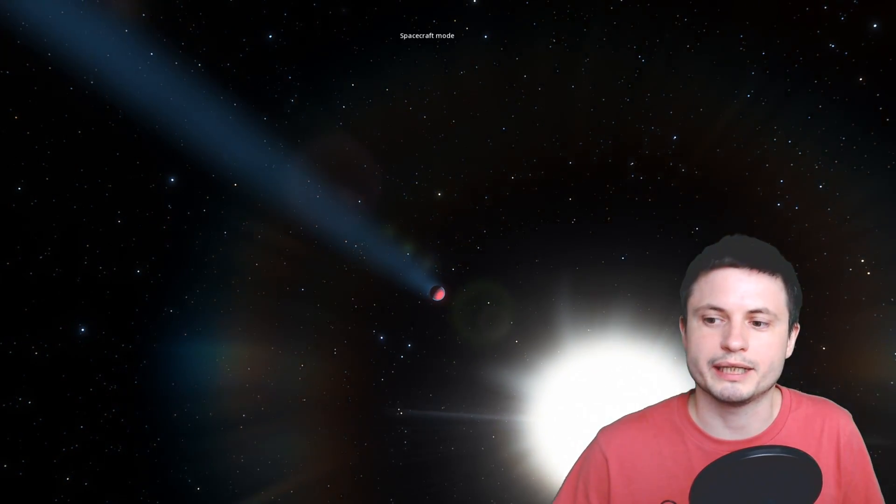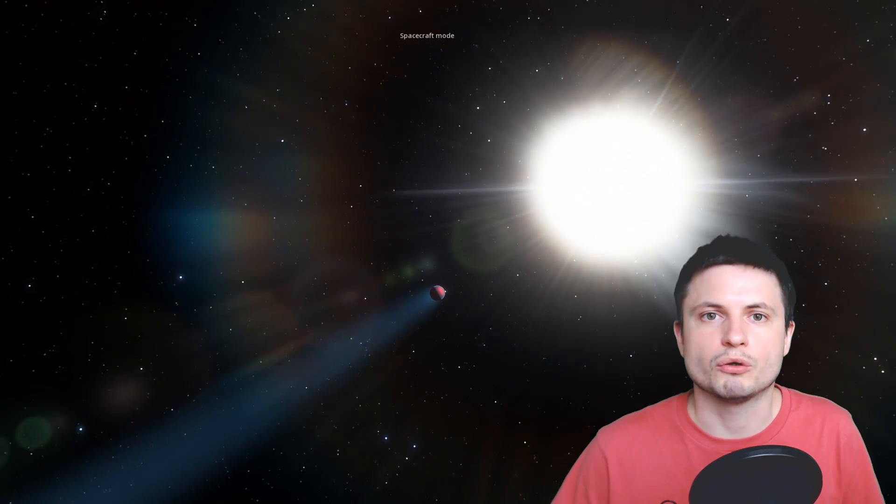Chthonian planets have only been a hypothesis — we haven't really discovered one where we can confirm for a fact that it's a Chthonian planet. But it's a very interesting concept, and we think this is what happens to many of the hot Jupiters we've discovered in our galaxy, because they have to at some point stop losing mass and either get destroyed and fall into the star, or possibly turn into this unusual object known as a Chthonian planet.